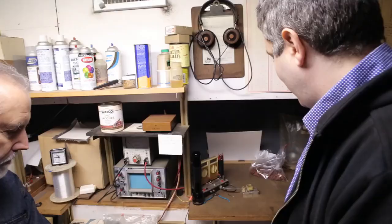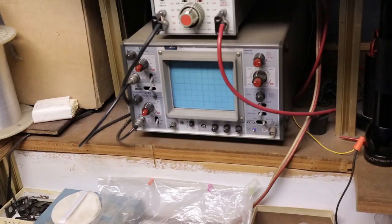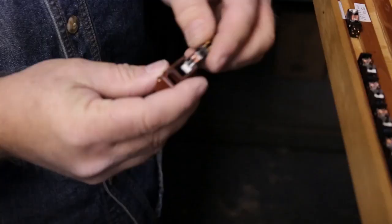This is where we test the cartridges. That's a Technics 1200 turntable, which is like the workhorse in the industry — an oscilloscope to see the sine waves and a meter to read the outputs. There's some of the innards, and then this is the outer shell.